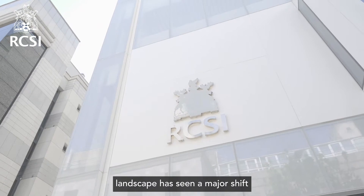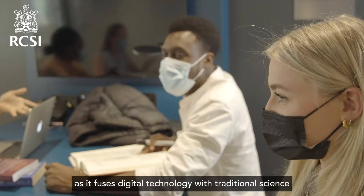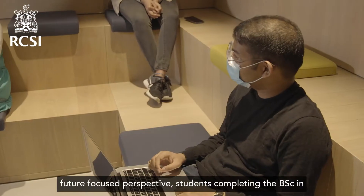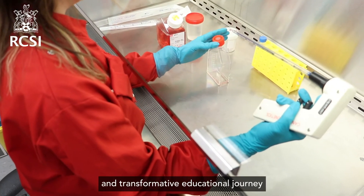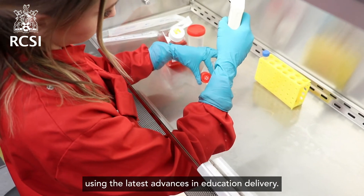The ever-changing healthcare landscape has seen a major shift as it fuses digital technology with traditional science, leading to an increased emphasis on therapeutic technologies. Designed from a future-focused perspective, students completing the BSc in Advanced Therapeutic Technologies will experience an immersive and transformative educational journey using the latest advances in education delivery.